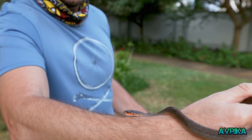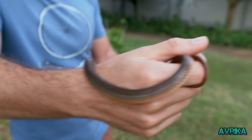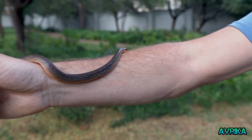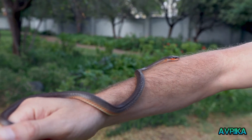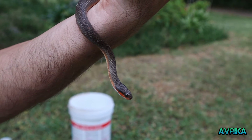Look how nice it is — it's calming down now. It wasn't even trying to strike me; it was just giving little warning signs, bumping its head against me. But it's beautiful, isn't it?